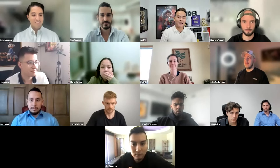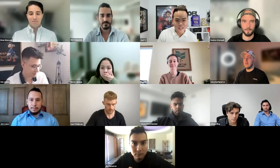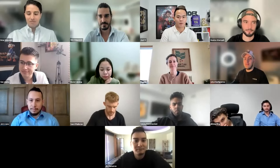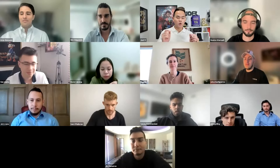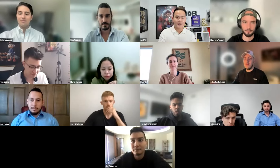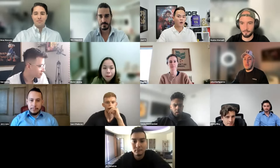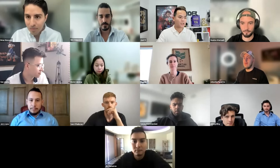Thank you so much, Brian. Who is pumped? Show of hands in the chat, because I'm going to actually break down exactly what we've done for Brandon Carter. I'm going to give you guys all the templates, exactly how it worked, so that you can install it right away today and get results this coming week.